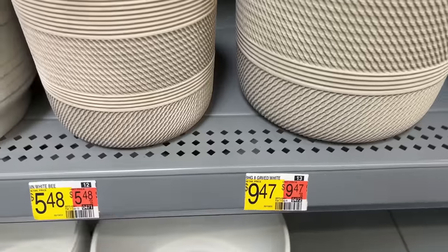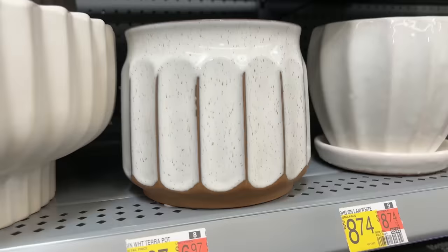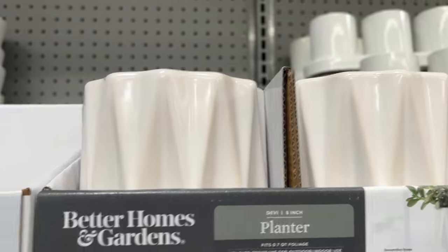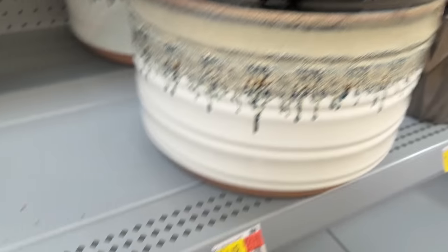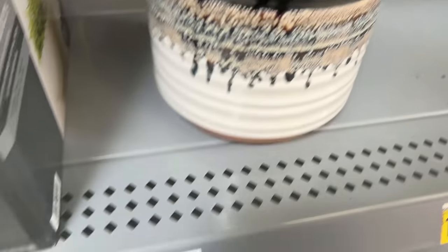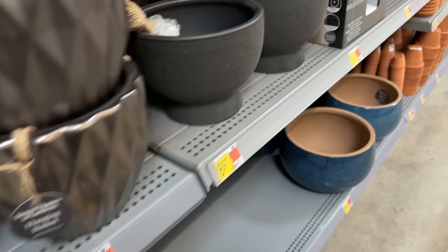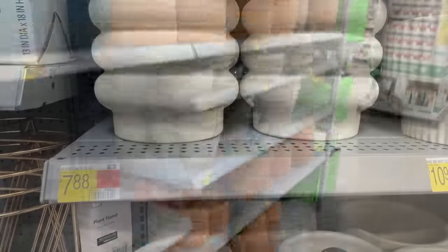Walmart also had a lot of great planters to choose from. I love the design detail on this one — so pretty. And this one is very modern; if it were a bit larger I might have picked it up, but these are really small and tiny. I want to go with something larger in scale. Something maybe like this one, but it's totally not my color, so I'm going to keep looking. As you can see, Walmart has some really nice planters — something for everyone.